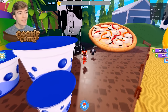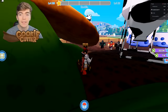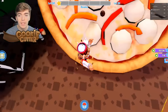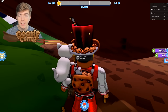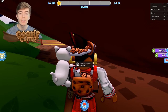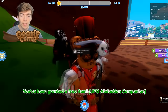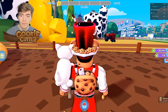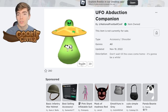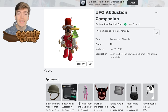To get the UFO Companion, once you're in the level 20 section where you got the duck aura, there's a chest underneath a pizza. Go up to the chest and it says 'Get UFO Companion' — hold down E to open it, and you've been granted the UFO Abduction Companion for free. It looks like you spent hundreds of Robux on it, but it was completely free.